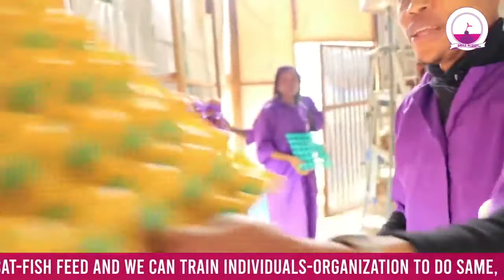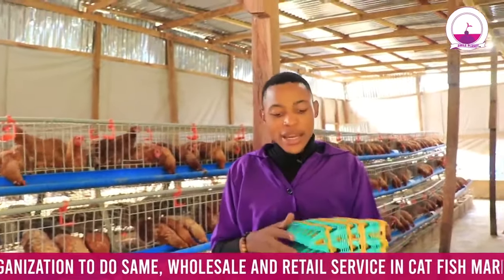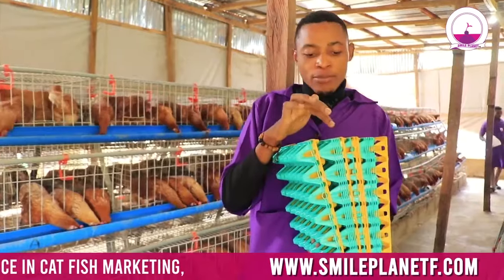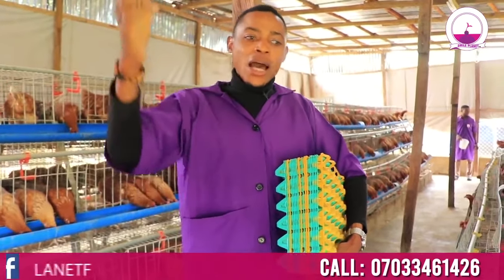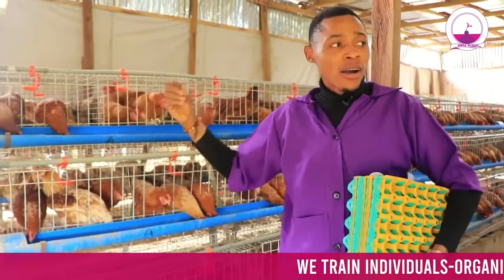We have different crates here. In our internal management system, this yellow crate is used for sales only. The green crate is used for storage. The production crate is purple, used for picking the eggs. The green ones are for storage, and the yellow ones are for sales. Why? Because in most cases, you never can tell — buyers may take your crates too. So it is dangerous to your farm to allow buyers to bring crates into your farm, as these birds are highly sensitive to diseases.